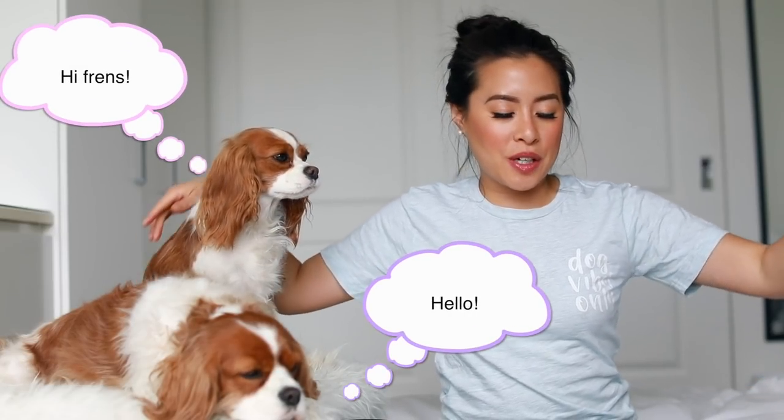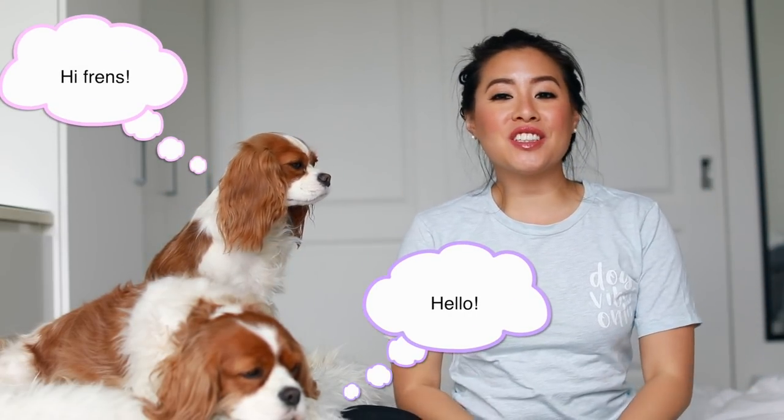Hi everyone, welcome back to Herky the Cavalier's channel. I'm here today with Herky and Milton, wearing my dog vibes only t-shirt that I'm obsessed with.